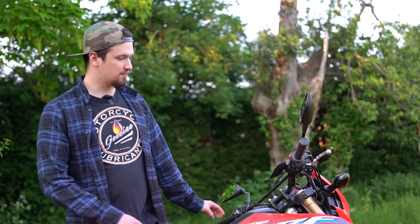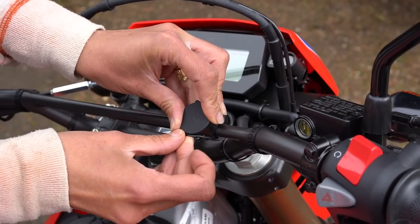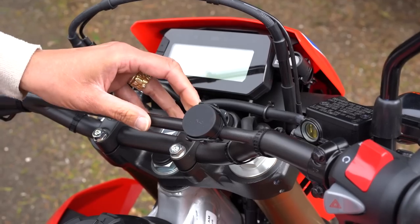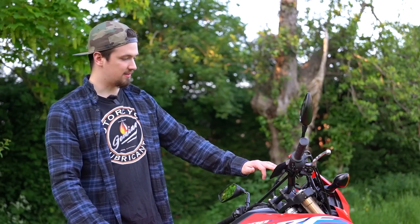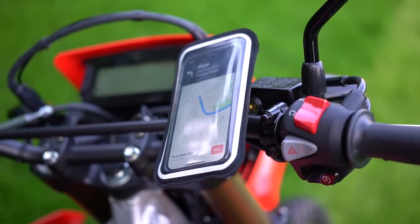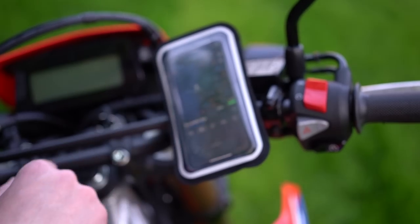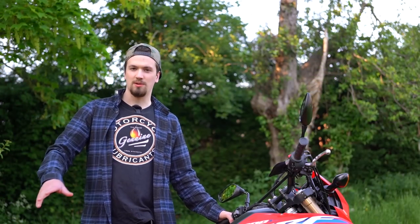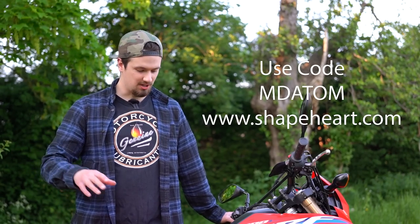We've been very kindly sent this handlebar phone mount by Shapeheart, and it's absolutely brilliant. You simply clip it on with a magnet and slide your phone into the waterproof, touch-sensitive case. When you stop, you can slide the phone out, leave the case on the bike, and slip it back in when you return. We've been using it as a sat-nav for about a week and it's really very good. Check the link in the description below and use our code to get a discount.